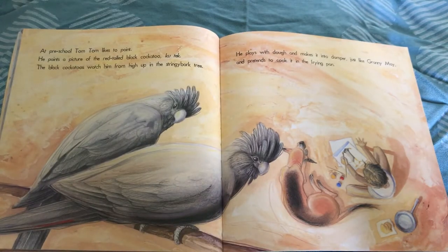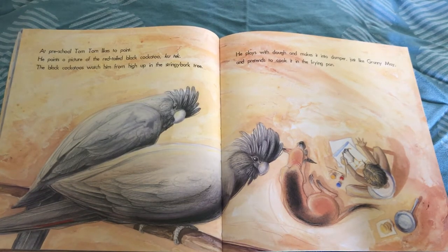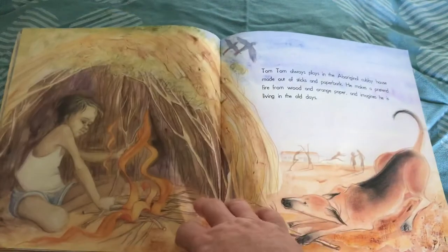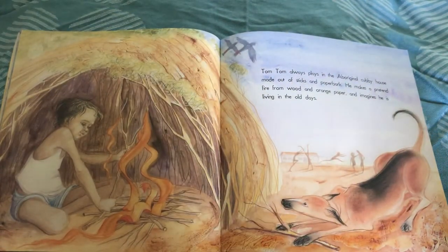At preschool, Tom Tom likes to paint. He paints a picture of the red-tailed black cockatoo, Kootek. The black cockatoos watch him high up in the stringy bark tree. He plays with dough and makes it into damper, just like Granny May's, and pretends to cook it in the frying pan. Tom Tom always plays in the Aboriginal cubby house, made out of sticks and paper bark. He makes a pretend fire from wood and orange paper and imagines he is living in the old days.